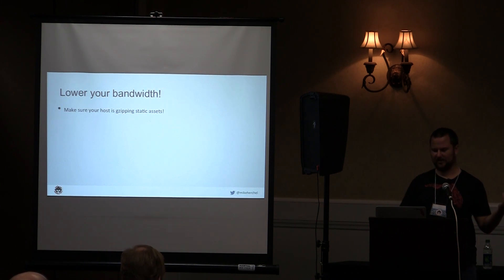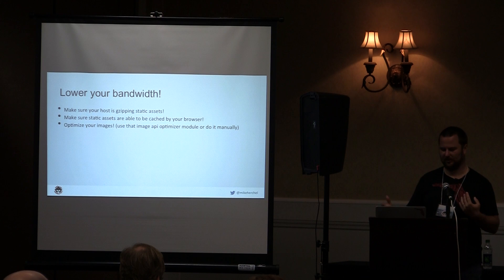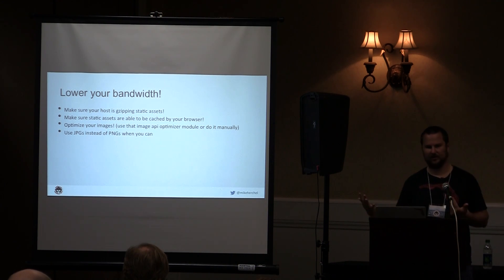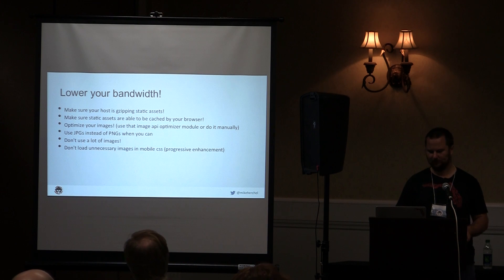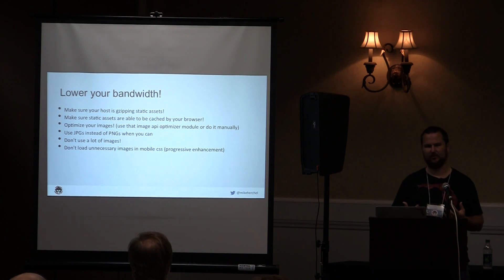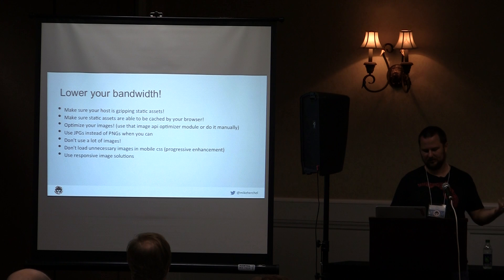Lower your bandwidth — use static assets and make sure they're cached by your browser. The YSlow plugin for Chrome DevTools will give you tips for that. Optimize your images: use JPEGs instead of PNGs if you don't need transparency — they're dramatically smaller. For background images and mobile: your content typically takes up the full smartphone screen anyway, so limit background images using media queries. Your CSS will tell the browser not to download them unless the media query matches, which reduces bandwidth specifically for mobile.